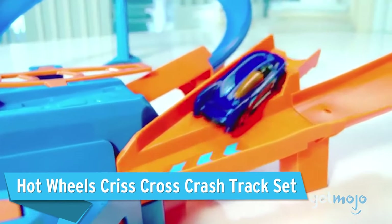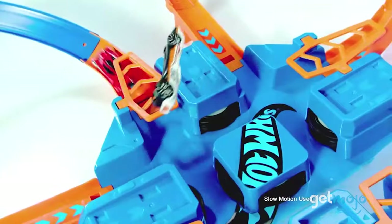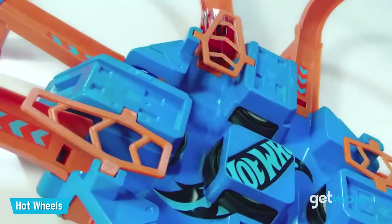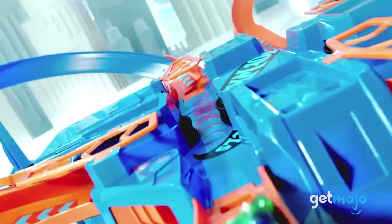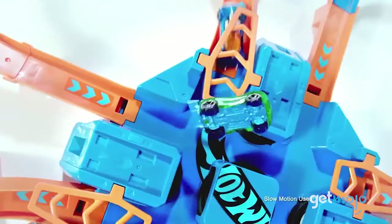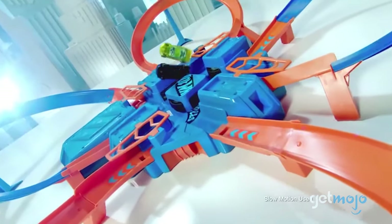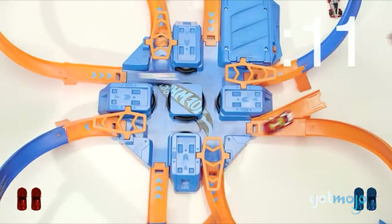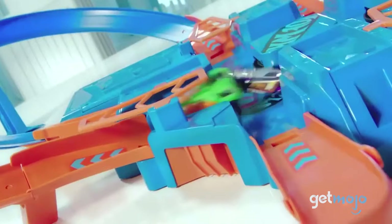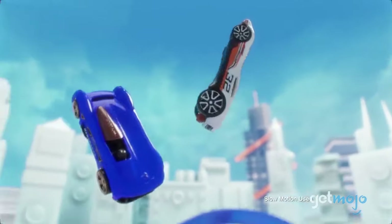First up: Hot Wheels Criss-Cross Crash Track Set. Tension is what makes high-speed racing so electrifying. This set centers around four hairpin turns that feed into four separate motorized boosters, with each turn merging with the other to create a chaotic criss-cross circuit. The near-misses are just as exciting as the crashes. It's simple in essence, but it remains one of the best Hot Wheels sets ever.